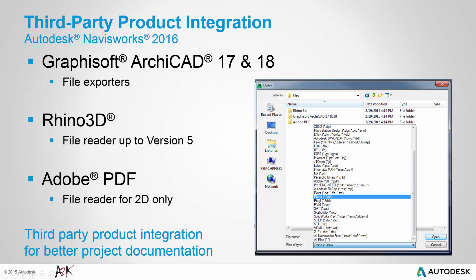Recognising that not everyone creates models in an Autodesk design application, it's important to support third party software to help users collaborate and review the entire project. To provide an integrated workflow, Navisworks now supports integration for Graphisoft ArchiCAD 17 and 18 file exporters, Rhino 3D file reader up to version 5, and Adobe PDF file reader for 2D only. 2D PDF support is particularly important for quantification workflows, whether performing take-offs solely in 2D or using sheets to supplement model-based take-offs.